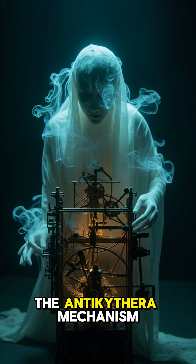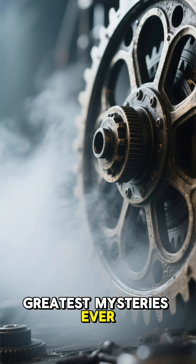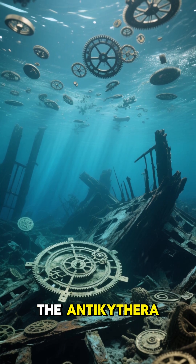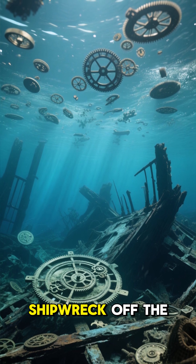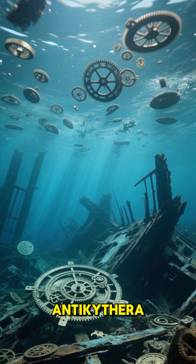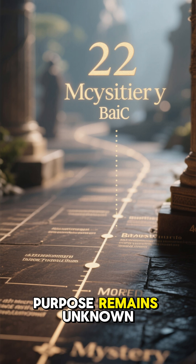10 Amazing Facts About the Antikythera Mechanism. Number 10: It's one of the greatest mysteries ever discovered. The Antikythera Mechanism is an ancient Greek device that was found in a shipwreck off the coast of the Greek island Antikythera. It dates back to the 2nd century BC and its purpose remains unknown.